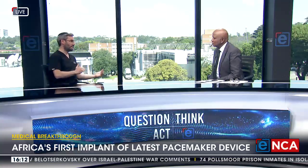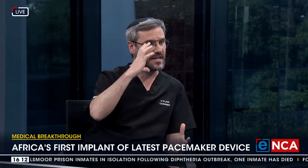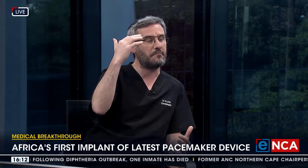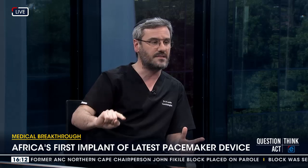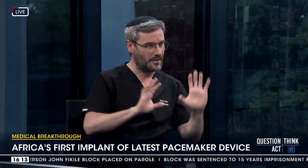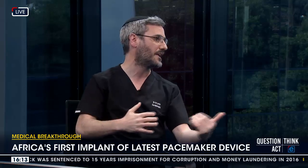Certainly. Most pacemakers are put into older patients, either because they have an issue with generating the electrical impulse that spreads throughout the heart — at the top part of the heart they cannot generate the impulse at the correct time or the correct amplitude. Other times, the impulse is generated at the top but can't cross into the bottom part of the heart, so there's a disconnect between the top and the bottom. That's what we commonly see in older patients, although it is possible to be born with that condition.